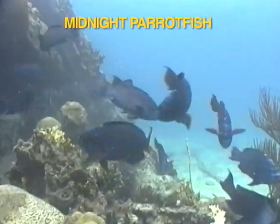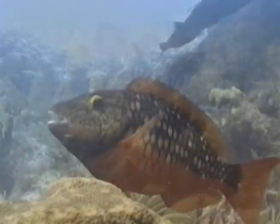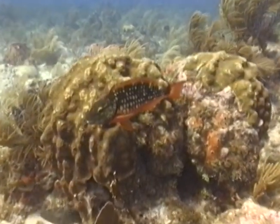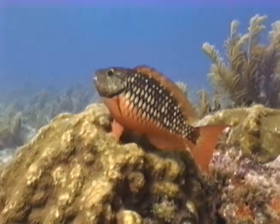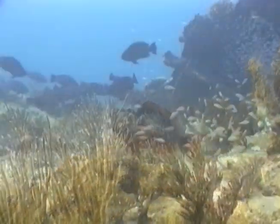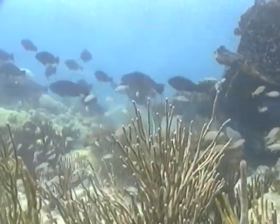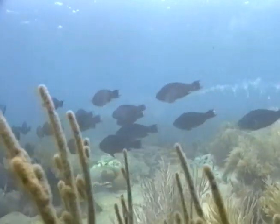Parrot fish are herbivores, feeding exclusively on plant matter. They use their powerful beak-like mouth to scrape algal turf from coral and rock. Since algae provides few nutrients, parrot fish, like all herbivores, must consume large quantities of plant matter to satisfy their needs. As algae is consumed, so is part of the coral and rock. The coral and rock is processed then excreted as sand, making parrot fish a major contributor to the sand on the reef line. In fact, a large parrot fish can produce nearly one ton of sand per year.